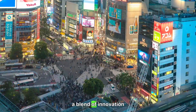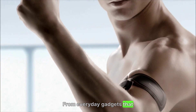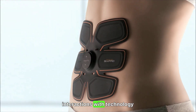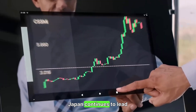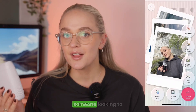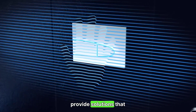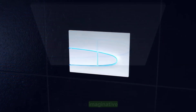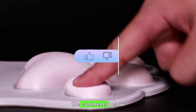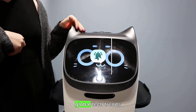Japan's tech landscape is a blend of innovation, functionality, and creativity. From everyday gadgets that enhance convenience to futuristic devices that redefine our interactions with technology, Japan continues to lead in technological advancements. Whether you're a tech enthusiast or someone looking to simplify daily tasks, Japan's unique offerings provide solutions that are both practical and imaginative. Which of these Japanese tech innovations would you love to try? Share your thoughts in the comments below, and don't forget to subscribe for more in-depth explorations of global tech trends.